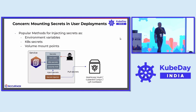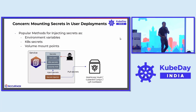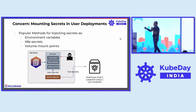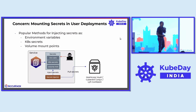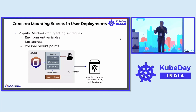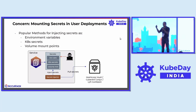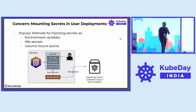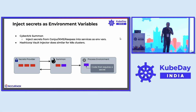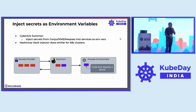The first point is about mounting secrets in user deployments. A lot of applications depend on secrets management tools that provide a way to mount target secrets into the application space using one of three things. There's another model where the application itself is changed to directly make use of an API call to a secrets manager. Typically that approach is not followed because organizations do not want to tightly couple with a particular secret store, so they end up using environment variables, a volume mount point, or the secrets management tool injects the secrets as Kubernetes secrets. CyberArk has a tool called Summon which injects secrets from Conjure, KMS, or KeePass into services as environment variables.